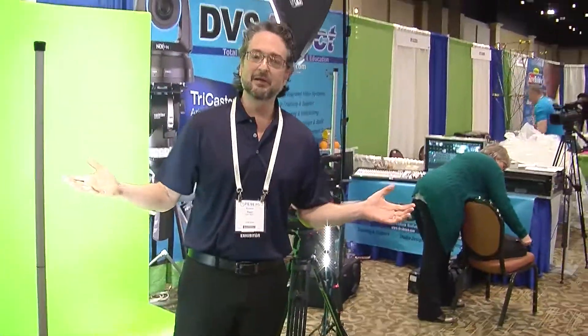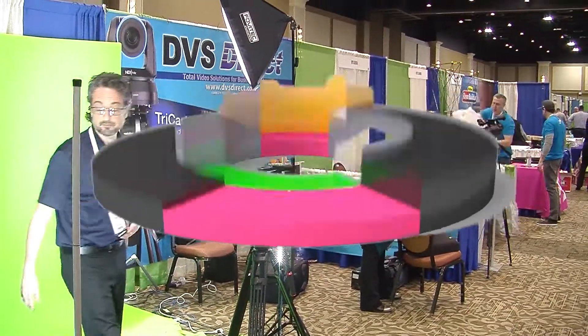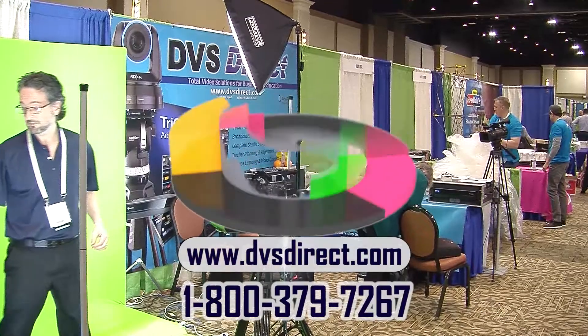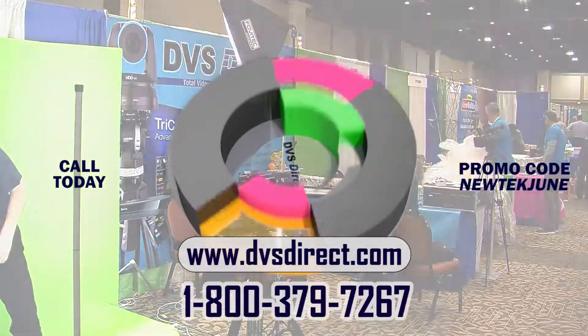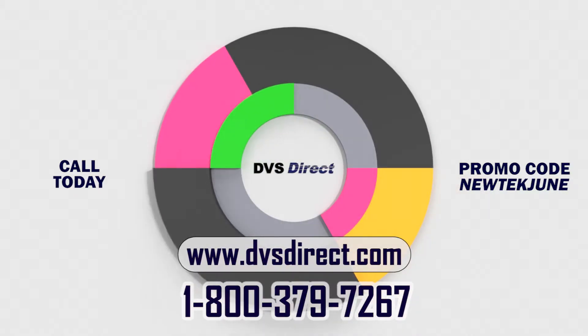We'll make that possible here at DVS-Direct. Call 1-800-379-7267 today and use promo code NEWTECJUNE to take advantage of these great deals. DVS-Direct, the TriCaster expert.